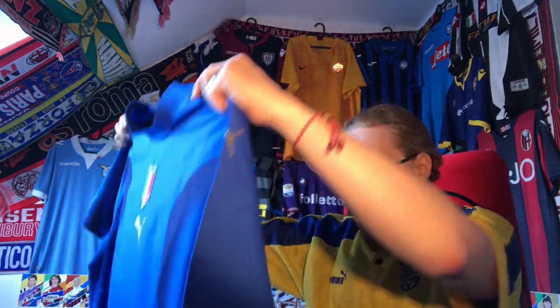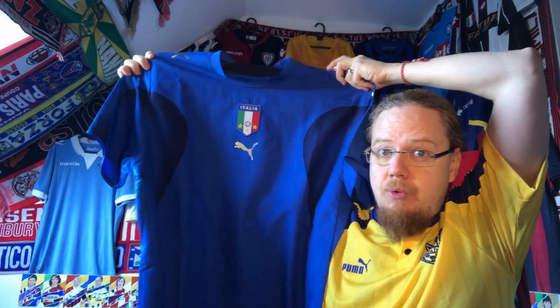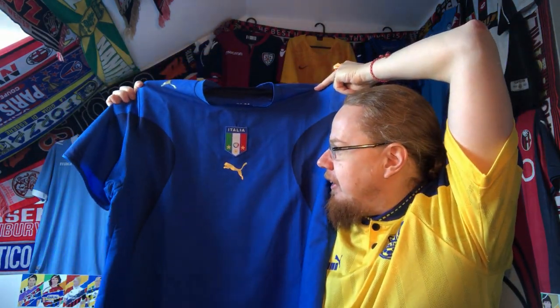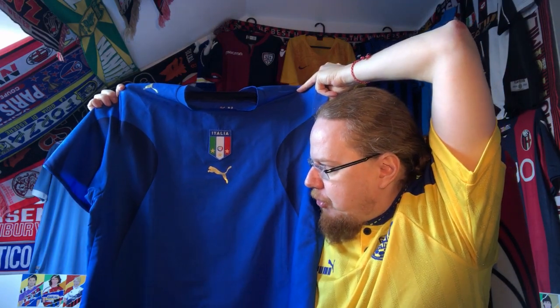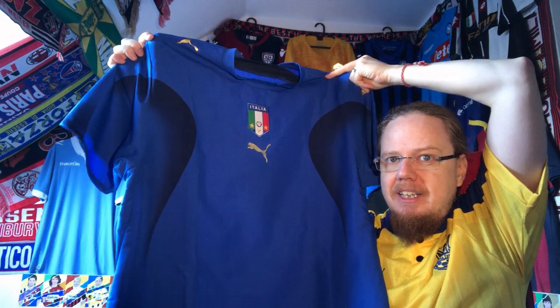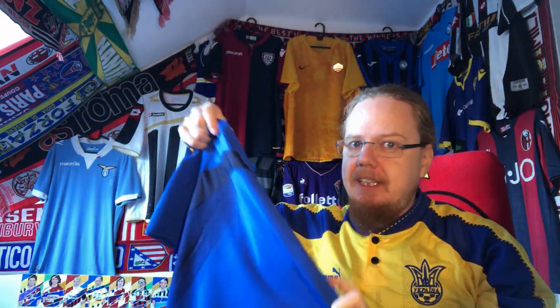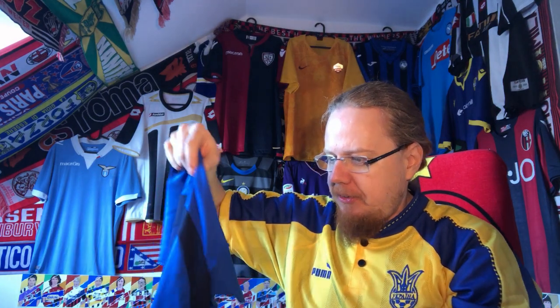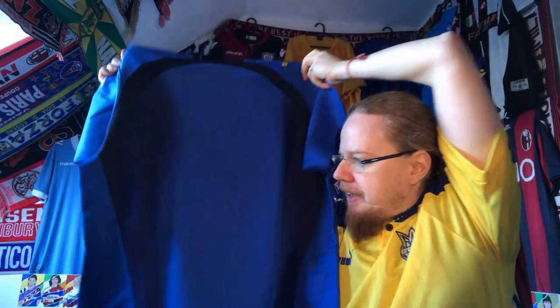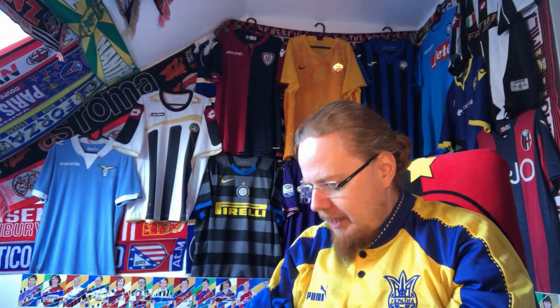In any case, I got this jersey and I'm really happy to have it. I thought I'd never replace this one — it would take the longest — but I knew it would pop up eventually and then I struck. The back is blank; the fake I had had a Pirlo nameset on there, which is something one might do at some other time.